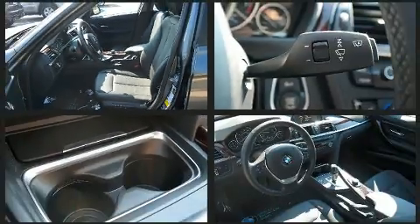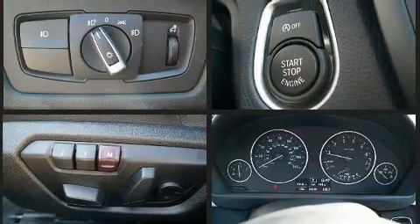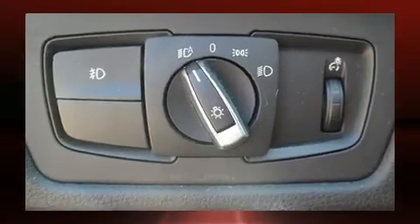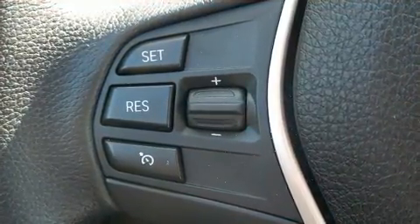BMW ensures the safety and security of its passengers with equipment such as anti-whiplash front head restraint, ignition disabling, an emergency communication system, and four-wheel disc brakes with ABS. Brake Assist technology provides extra pressure when applying the brakes.